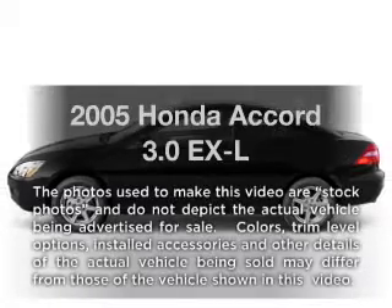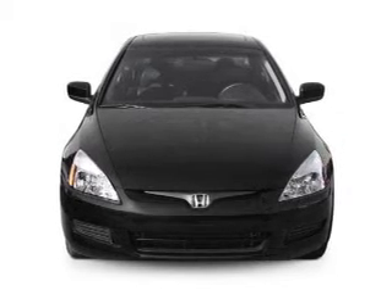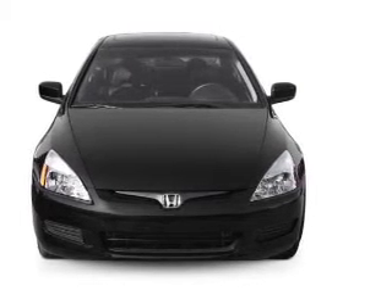Introducing the 2005 Honda Accord — this is the set of wheels you've been looking for, with a solid 6-cylinder engine. The powertrain includes front wheel drive, driven by a 5-speed automatic transmission.